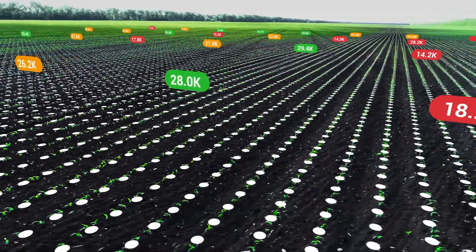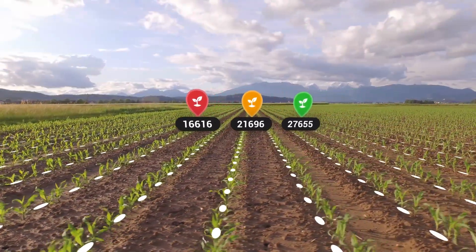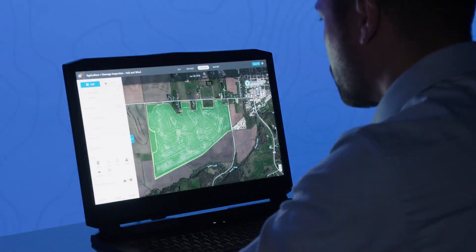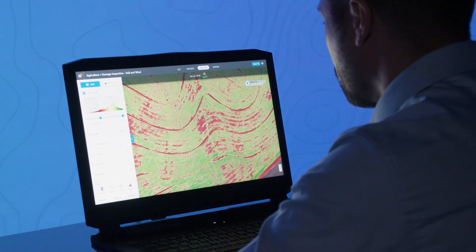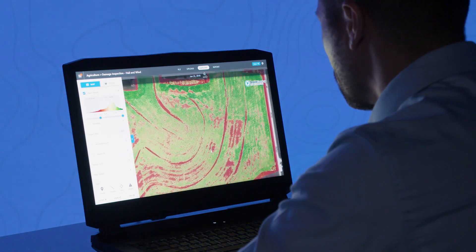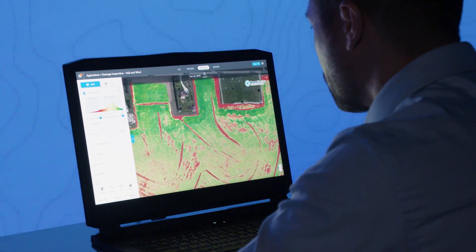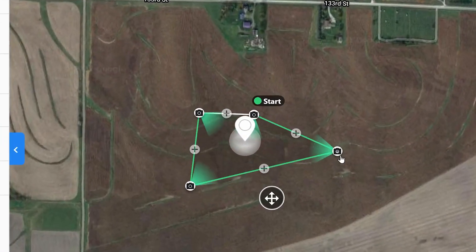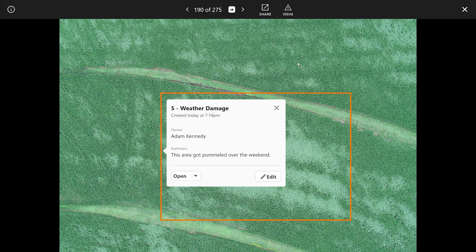DroneDeploy's stand count report provides an automated workflow to capture and analyze the data to evaluate crop emergence. These routine flights will also provide insight on any threats to your crops. Quickly identify disease, pest, and weed issues. And as you identify areas of concern, you can queue flight missions to take a closer look for a more in-depth assessment and tag any areas of concern with our issue markers or annotations.